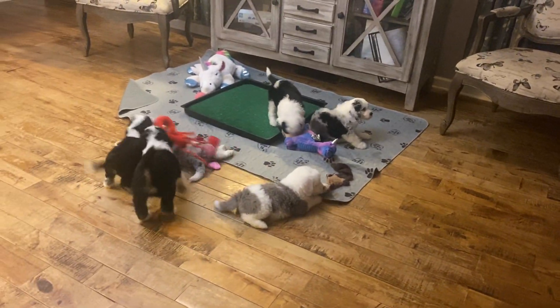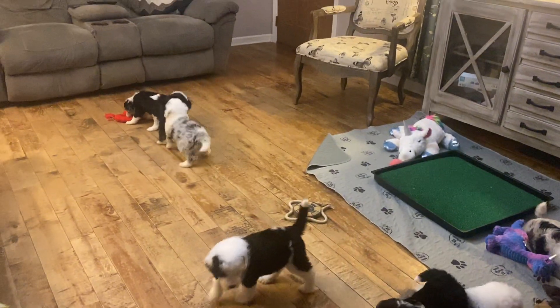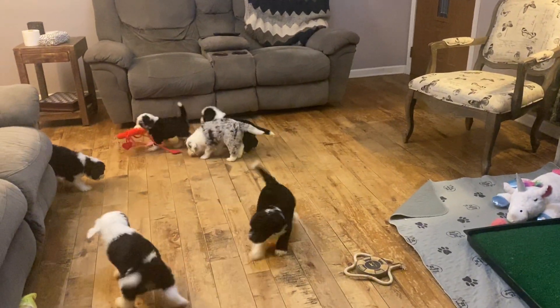Happy Monday! We have Penny and Barrett's F1 Sheep-a-Doodle puppies and they're six weeks old, and we've got them in the living room for some playtime which they really enjoy.